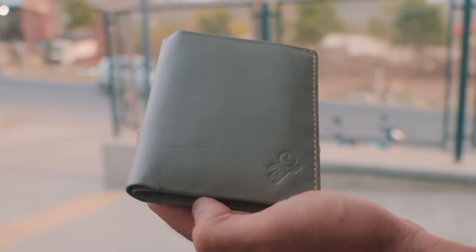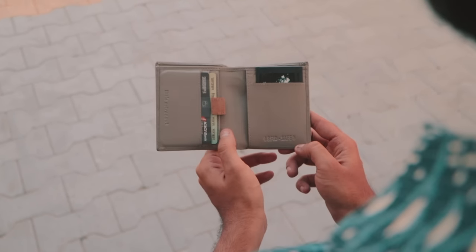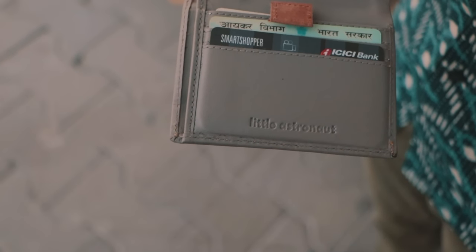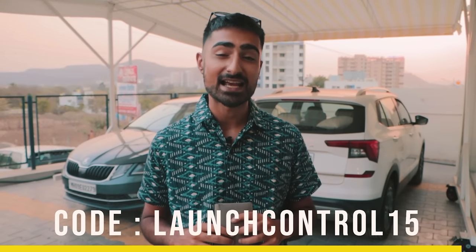We at The Drivers Hub love value for money, and that's why we promote building your own car instead of buying a much more expensive performance car from a showroom. Speaking of value, this is the Little Astronaut wallet — slim, much cheaper than branded wallets, available in many colors, made from good leather, with plenty of card slots, a favorite-card tab, space for cash, and a hidden coin pocket. I've been using it for two months and it looks as good as new. Head to littleastronaut.in and use code LAUNCHCONTROL15 for 15% off.